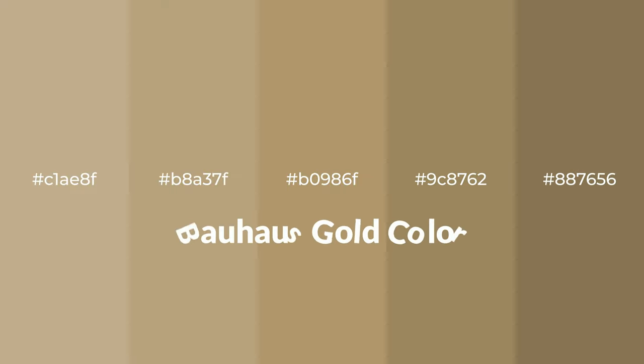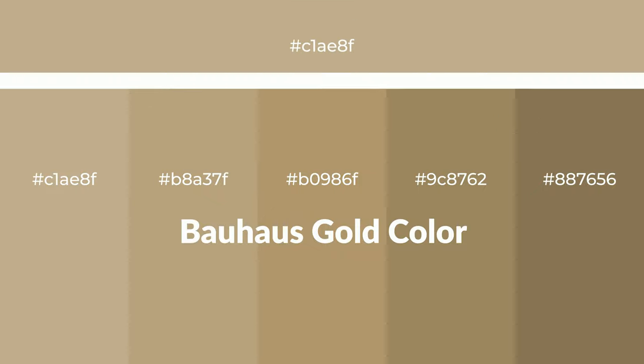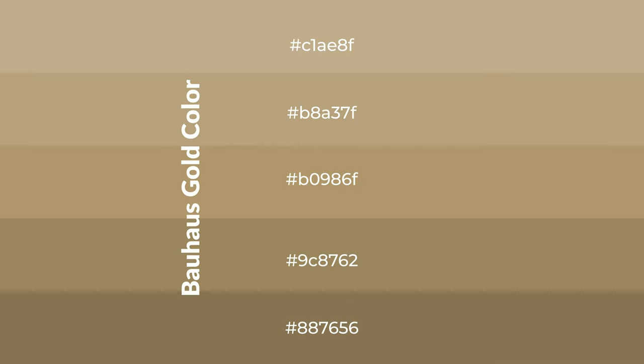Warm shades of Bauhaus gold color with brown hue for your next project. To generate tints of a color, we add white to the color. Tints create light and exquisite emotions.